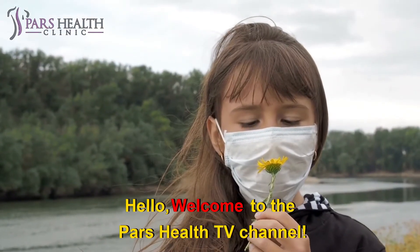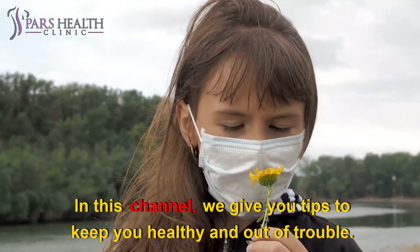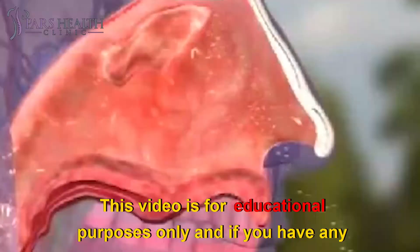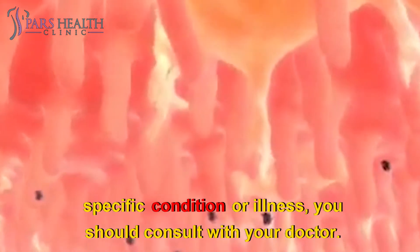Hello, welcome to the PARS Health TV channel. We hope you're having a good day and you are happy and healthy. In this channel, we give you tips to keep you healthy and out of trouble. In this video, we want to talk about what causes allergies and how you can control them. This video is for educational purposes only and if you have any specific condition or illness, you should consult with your doctor.